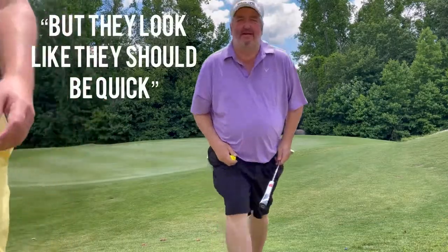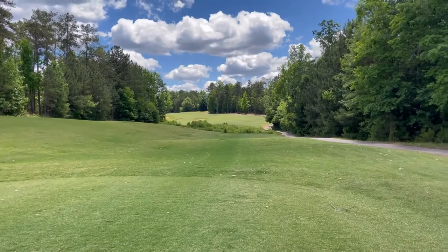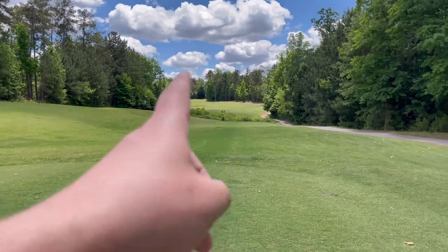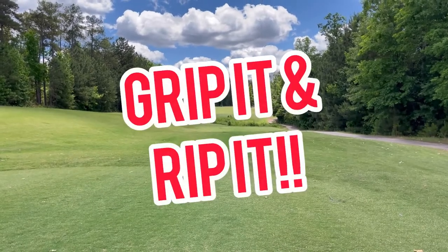They look like they should be quick. We made it to number eight, par five, 488 yards — dogleg to the left. Gripping and ripping on this one, boys.